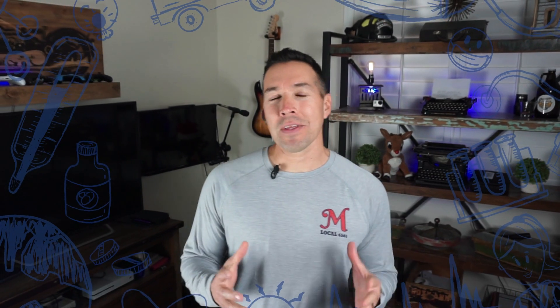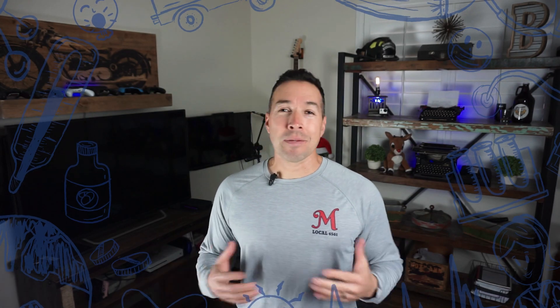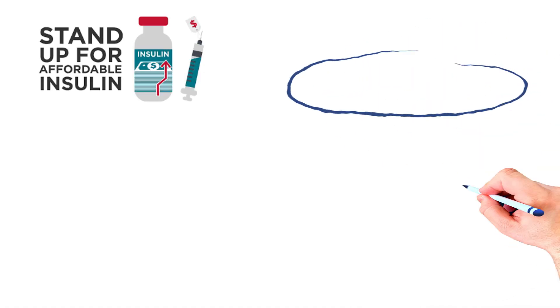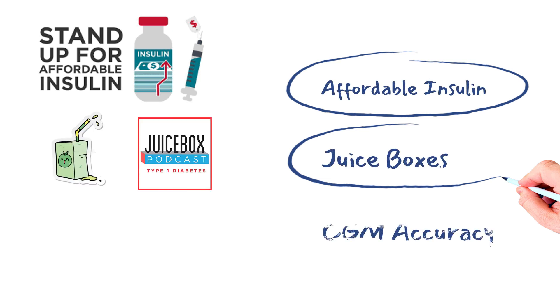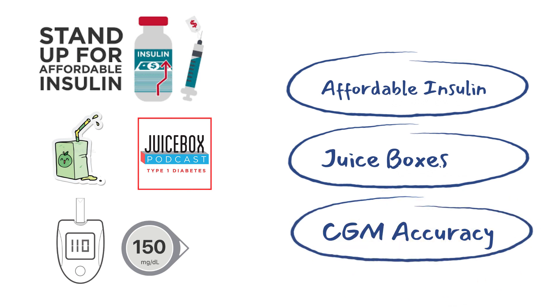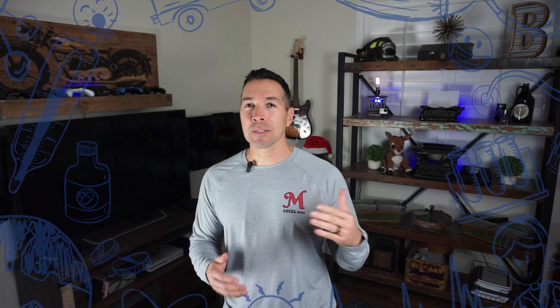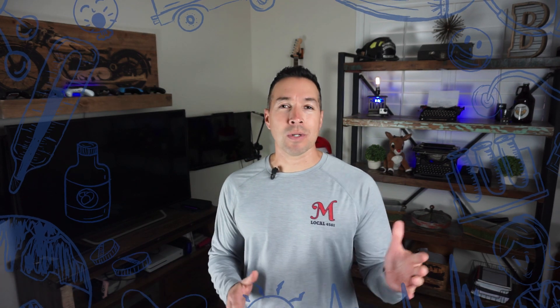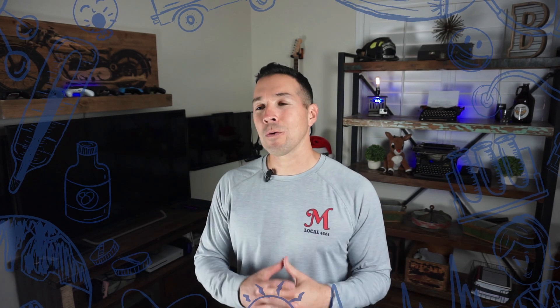Now if I was to make a list of things that are most important to a diabetic, I would definitely include CGM reliability or accuracy at the top of that list. In reality, my list would look something like: number one, affordable insulin; number two, juice boxes or the Juice Box Podcast — that's really good too; and number three, CGM accuracy. The accuracy of a continuous glucose monitor can depend on many different factors like CGM type, model, and even expiration dates, not to mention calibrations, placement, and last but not least, what drugs you're taking.